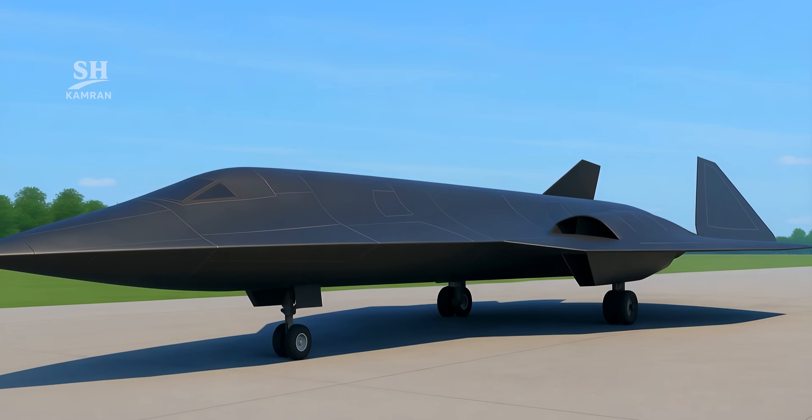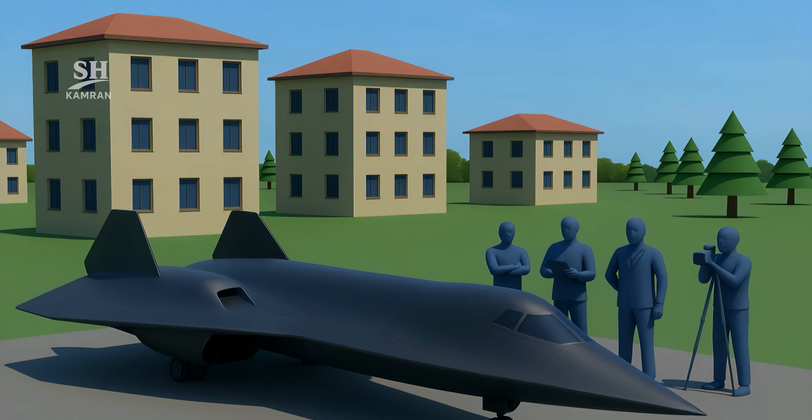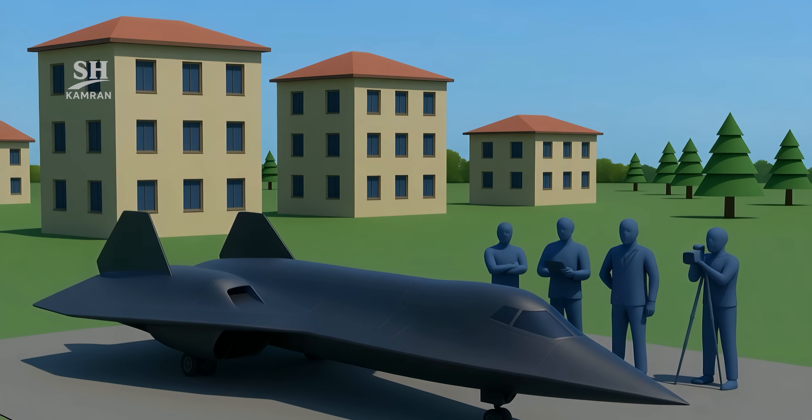The SR-72 is designed to fly without a pilot on board. That enables it to carry out high-risk missions more safely, eliminating human vulnerability in sensitive operations. It can be remotely controlled or powered by advanced AI.